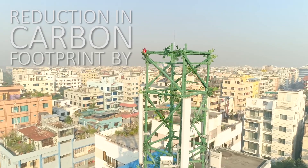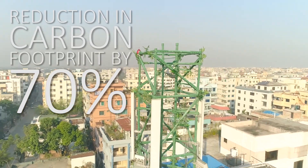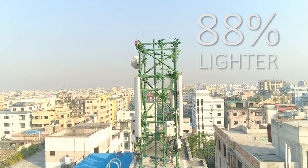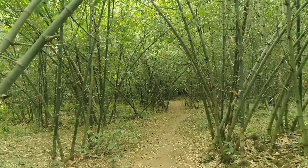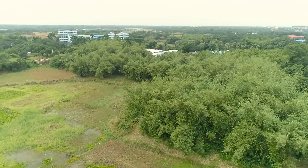The e.co bamboo tower reduces carbon footprint by 70% compared to steel towers, saves cost by 57%, and is also lighter by 88%. Regeneration of bamboo takes only six months, and it requires only one-eighth of the production energy needed to make steel.